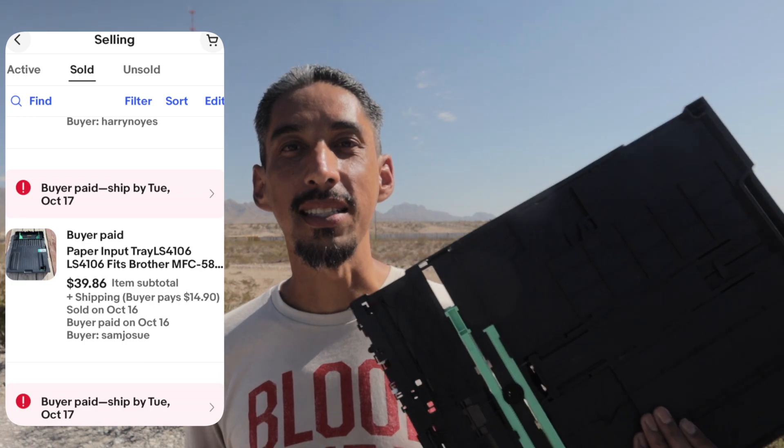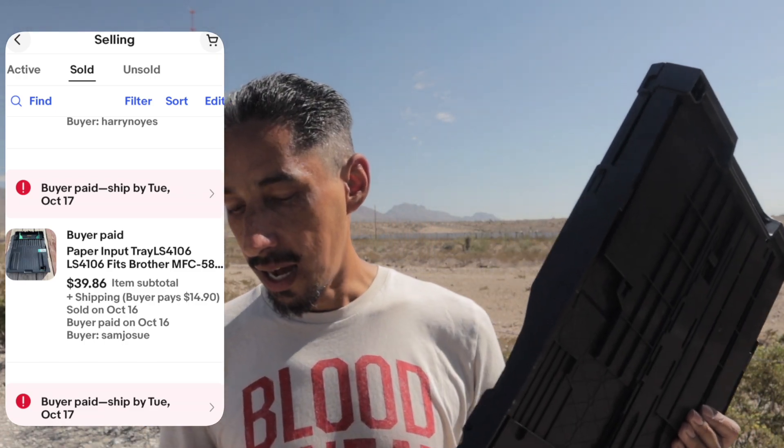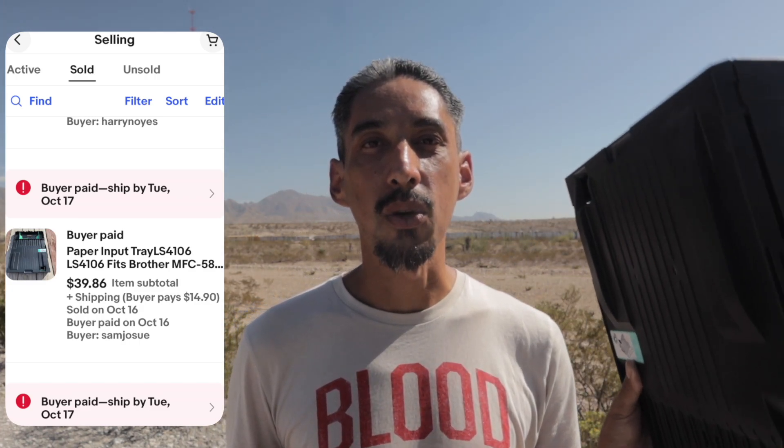Item number three was another free pickup, and this one only lasted two days before it sold. We picked up two printers and decided to part them out. This was just a tray that comes out of the printer, and it sold on eBay for $39.86 plus tax. We still have the big printer that we can continue pulling parts from or sell as a whole without the tray. After fees and costs, we'll probably end up making around $31 to $32 off this free pickup.